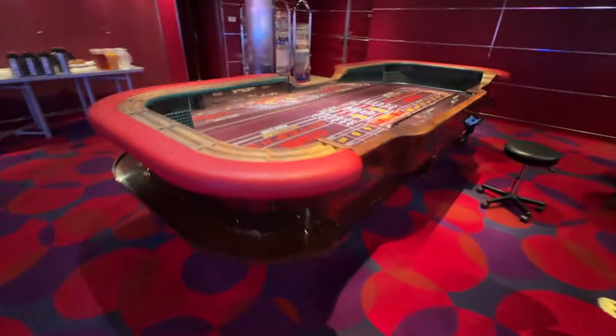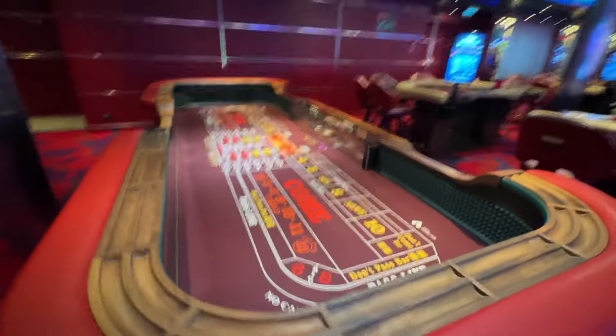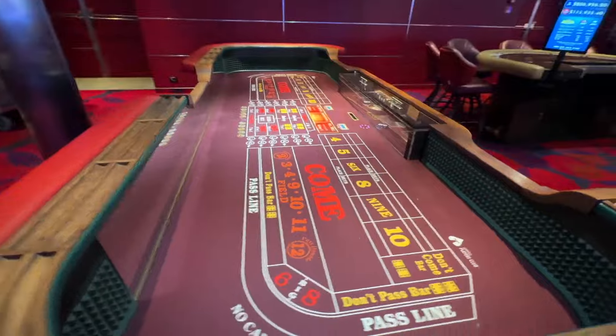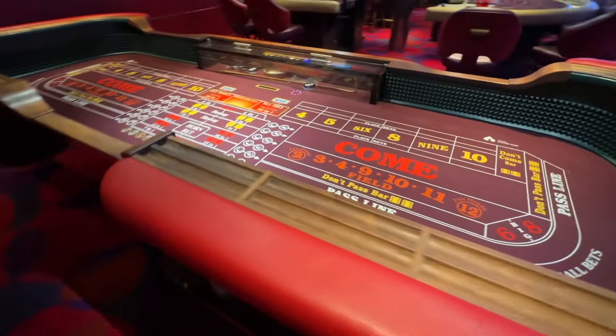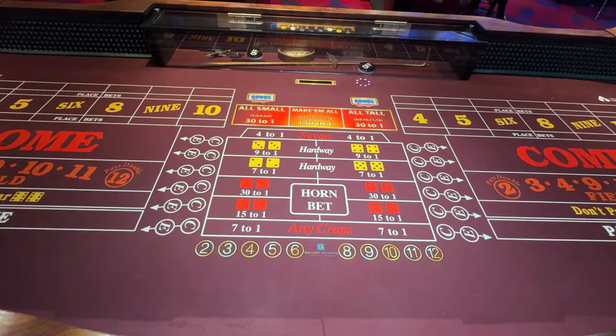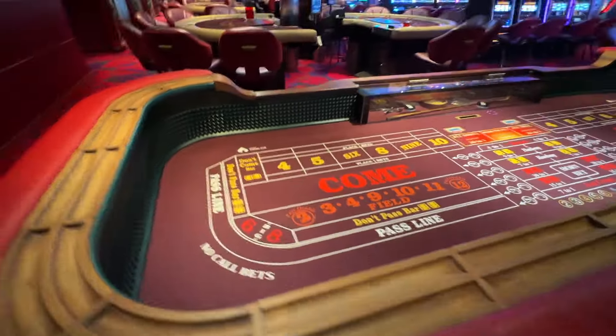And here's the craps table. Let me see if I can find the limits on this one. Normally there's a little digital screen but I do not see the limits on this one. Does this help you at all? Bonus craps — I don't know how to play this game, but I want to know.